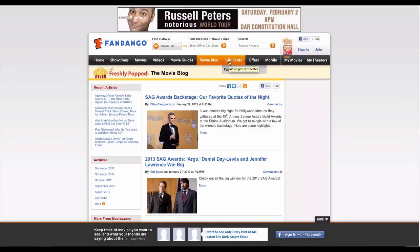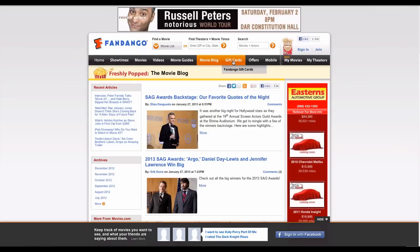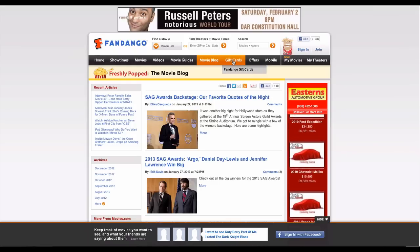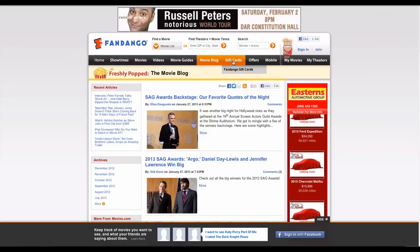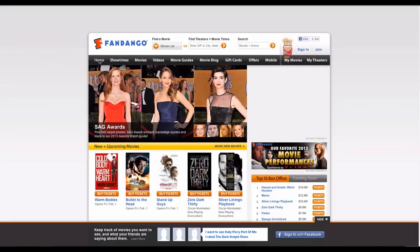Step 1. Locate the mascot in the upper right hand corner of Fandango's main page. This character is a paper bag puppet. Beside this character are the words 'sign in' and 'join.' Click join to begin the registration process.